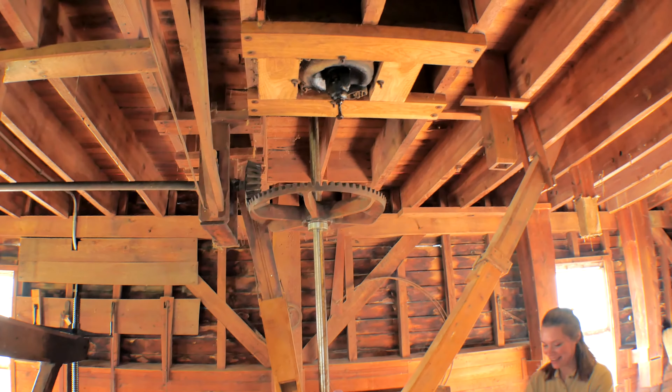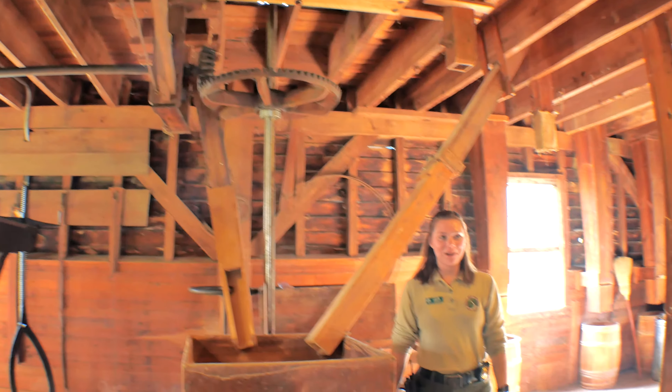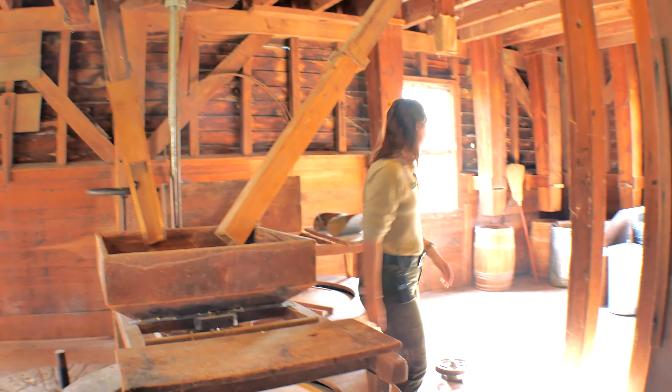These are the original stones from that 1800s mill. So you don't want to damage them - we want to protect these as much as we possibly can.